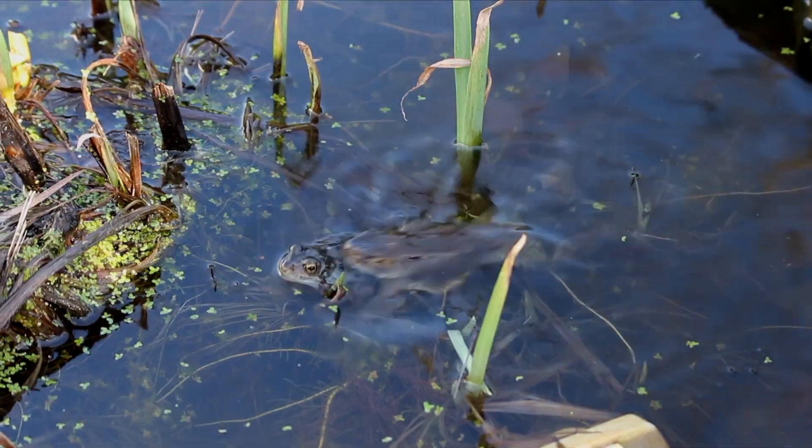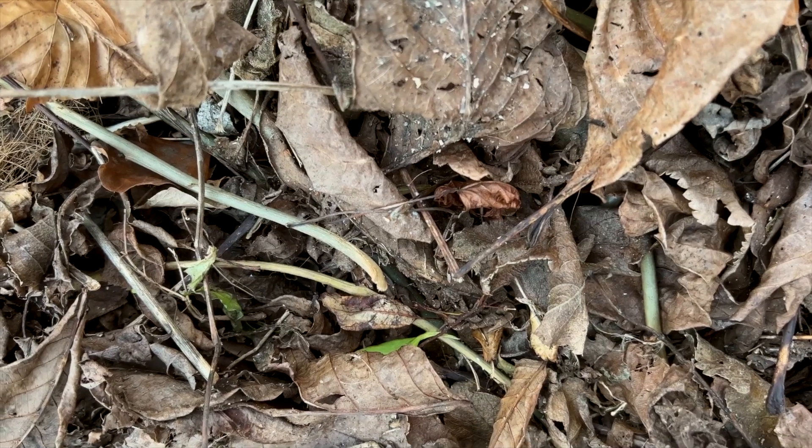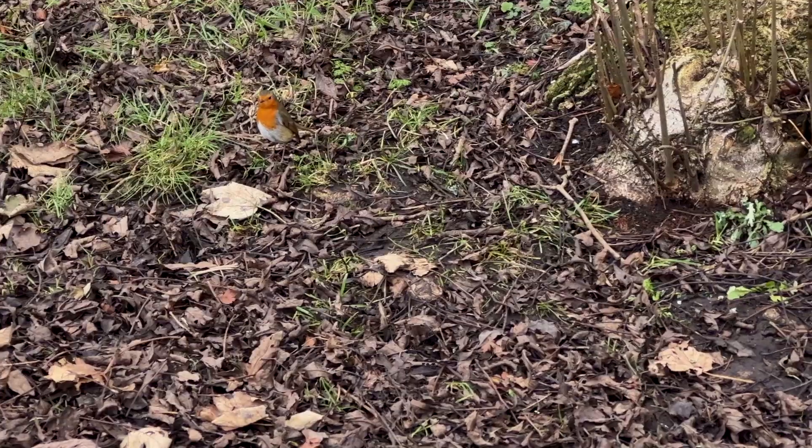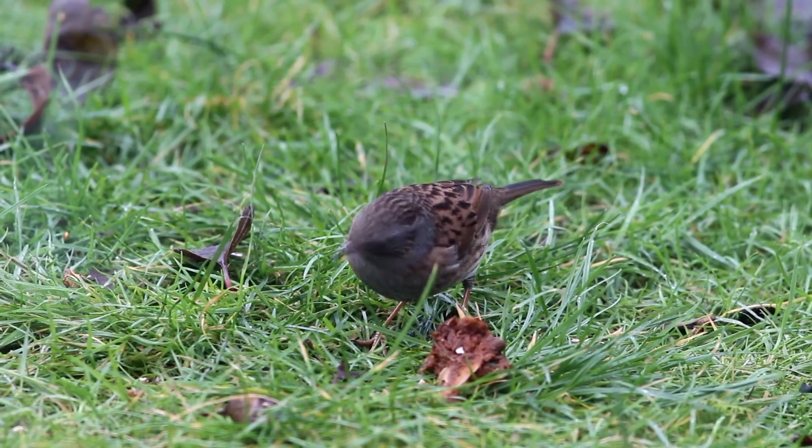There are other things that people can do as well, such as creating a wildlife pond in their garden, or leaving piles of leaves or twigs to break down, which provides really good habitat for hibernating animals over winter. These are small things that people can do in their garden that don't take up a lot of room but can have a big benefit for wildlife.